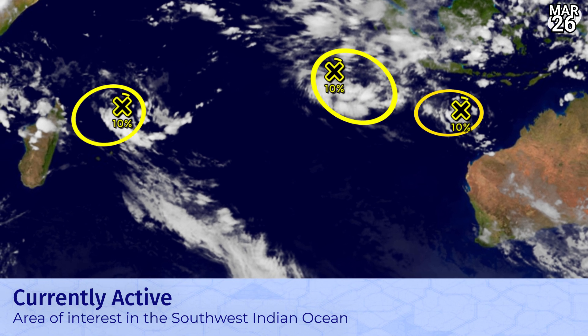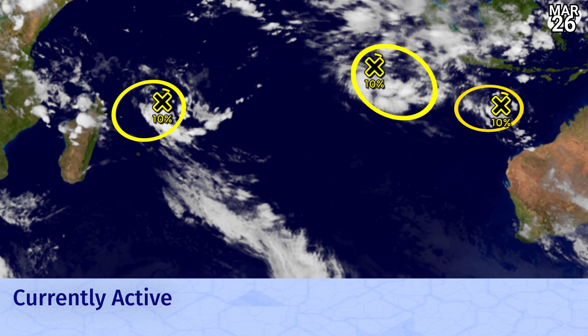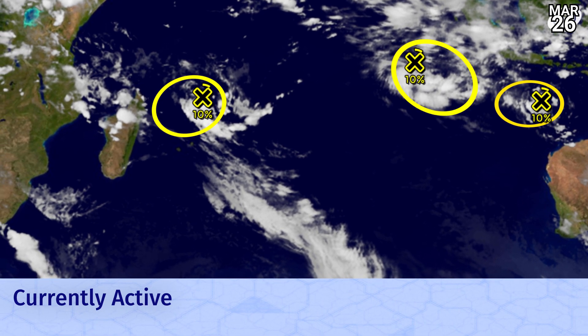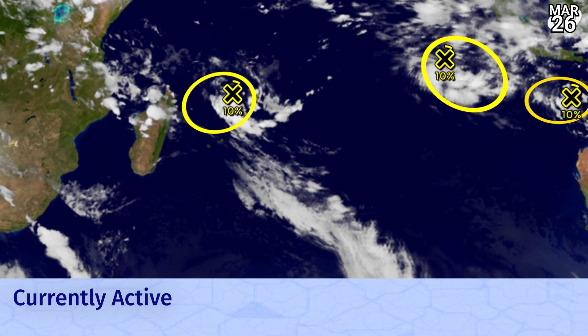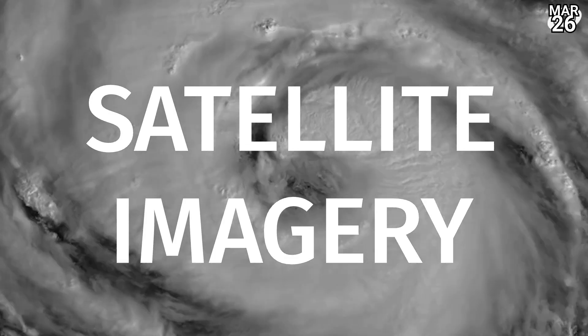On the left-hand side, as we move further to the southwest Indian Ocean, we've still got that other area of interest. It is quite visible on satellite imagery at the moment, but it too doesn't have very much time at all and will probably be out of here in the next 24 to 48 hours without developing. So the tropics are looking fairly quiet at this point with just these three low chances in the next five days.